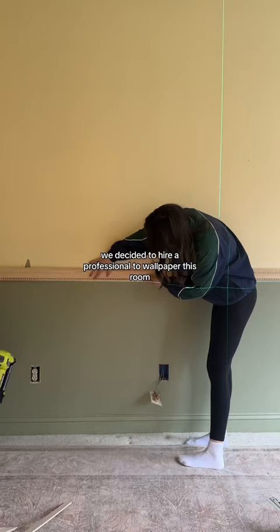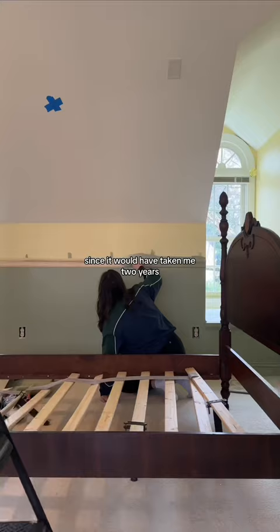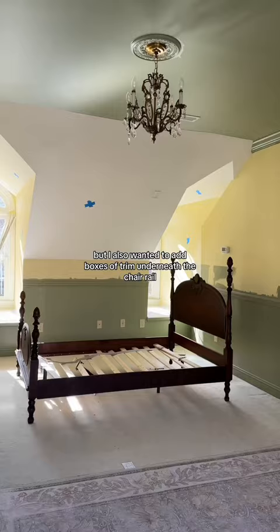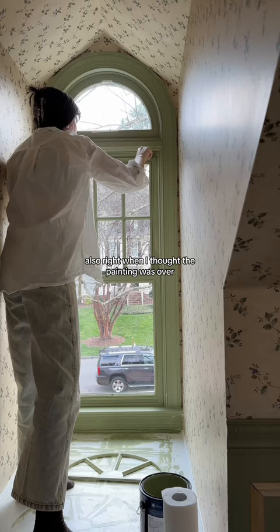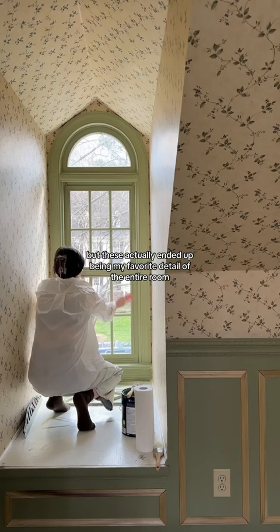We decided to hire a professional to wallpaper this room since it would have taken me two years, but I also wanted to add boxes of trim underneath the chair rail to bring in even more character. Right when I thought the painting was over I remembered the windows, but these actually ended up being my favorite detail of the entire room, so it was worth it.